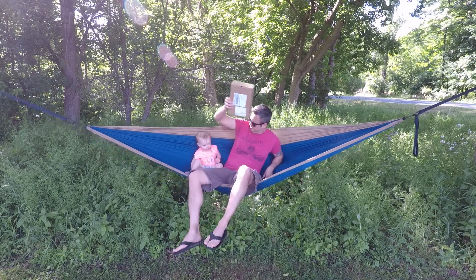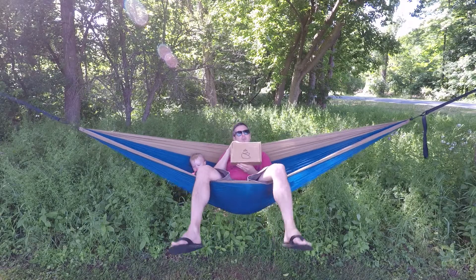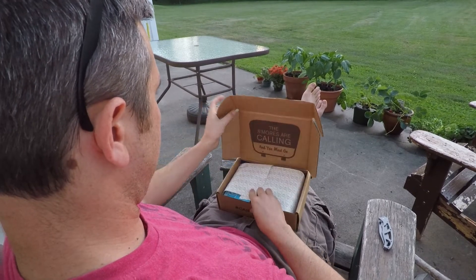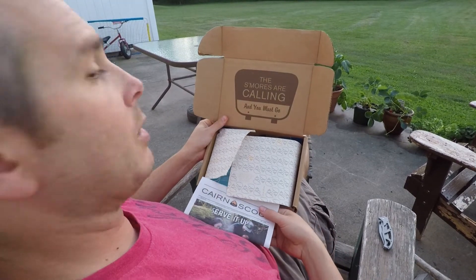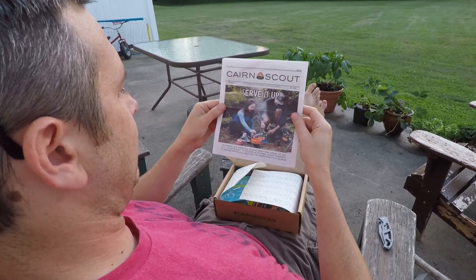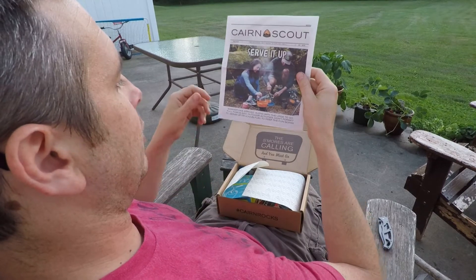We got in the June 2018 care box. S'mores are calling and you must go. Summer has arrived along with the urge to go full force into outdoor activities. Don't forget to serve up delicious fuel to keep the fun going.